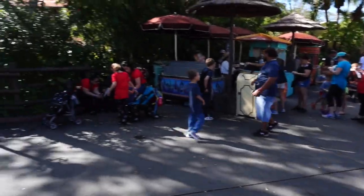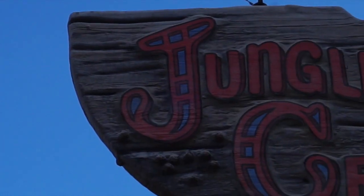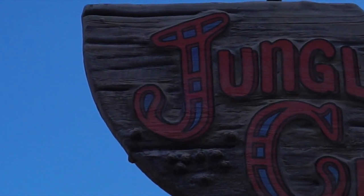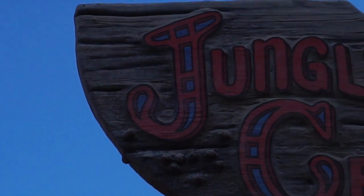Before you get on a riverboat, hear some pretty terrible jokes, and visit our friend Trader Sam, make sure you look up at the Jungle Cruise sign because you'll find our number four hidden Mickey. It's right there on the sign — it's almost blind to the naked eye, but if you look right below that J, you see those three circle things that look like bullet holes or big nails. That's it — our number four hidden Mickey.